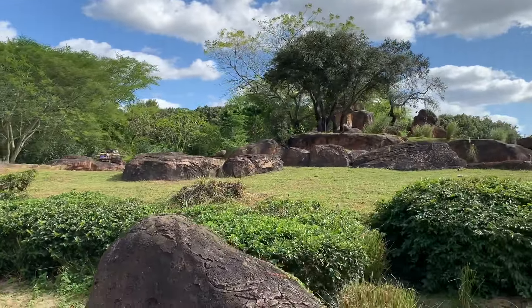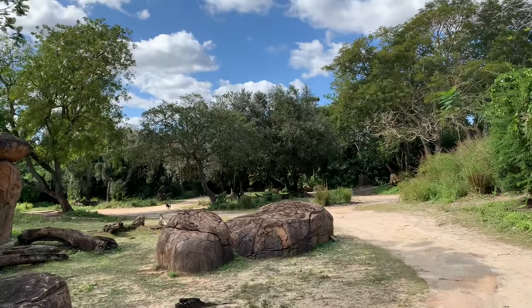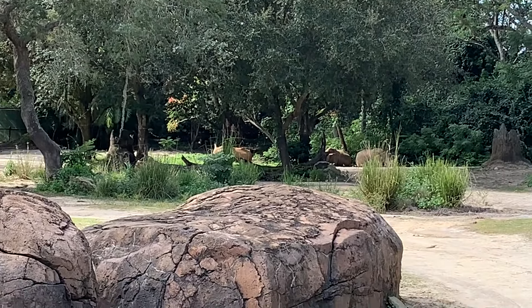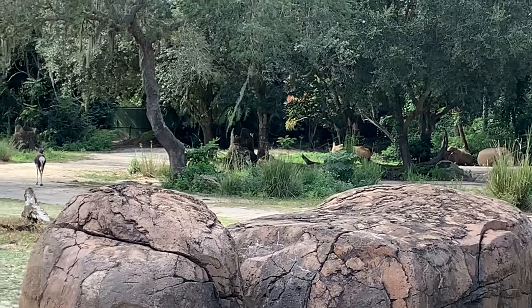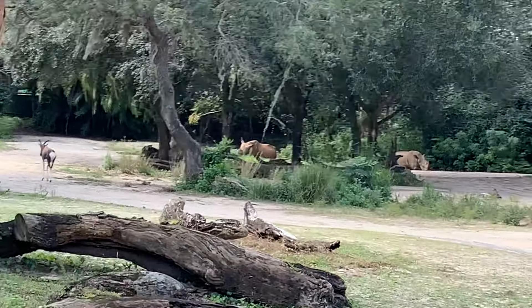On the right-hand side we'll see some white rhinos and a bontebok. A group of rhinos is called a crash. We'll see if we can see them a little better on the other side. That bontebok is actually a relative of the wildebeest we saw earlier, believe it or not.